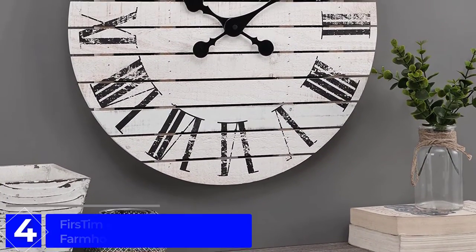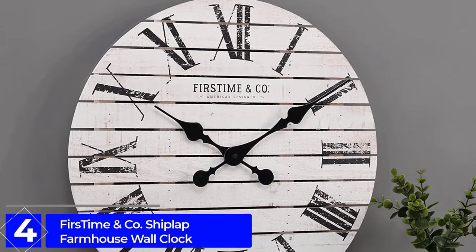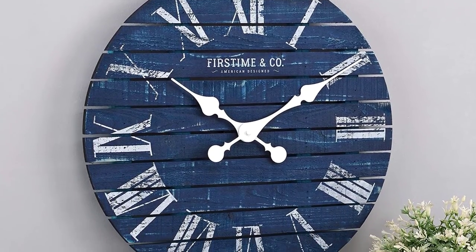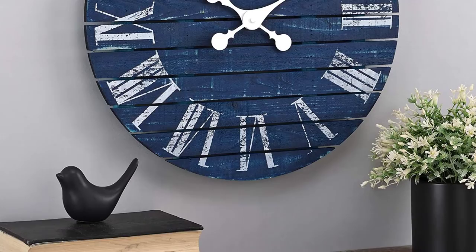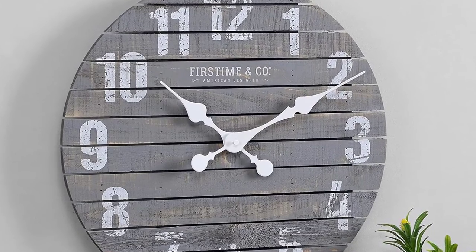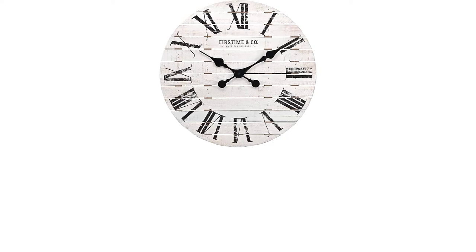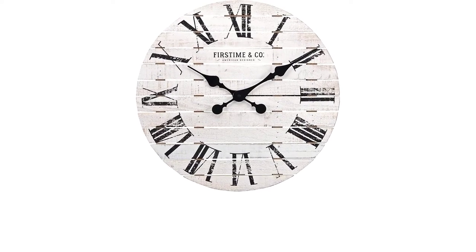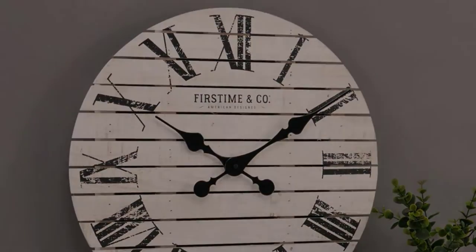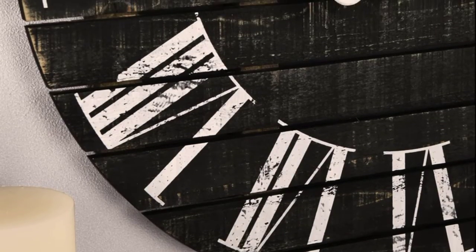Moving on at number 4: the Furs Time & Company Shiplap Farmhouse Wall Clock. This beautiful classic clock is designed to be hung on the wall and it will bring a classic look to your room. Though not antique, the wooden clock certainly looks the part, with a distressed shiplap face complete with large format Roman numerals that deliver immediate farmhouse chic vibes. It also has large, ornate hands that give the piece added character. What's more, it's relatively affordable, especially considering its size. Plus, if the classic black and white isn't your style, the wall clock is available in a range of colors, including gray, navy, stained wood, and more.